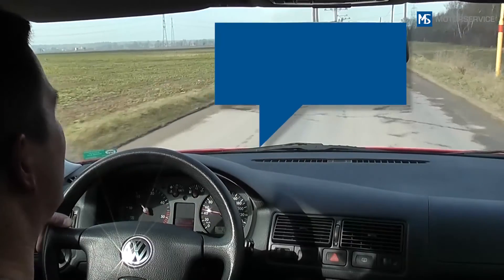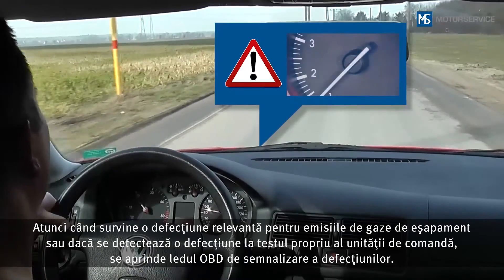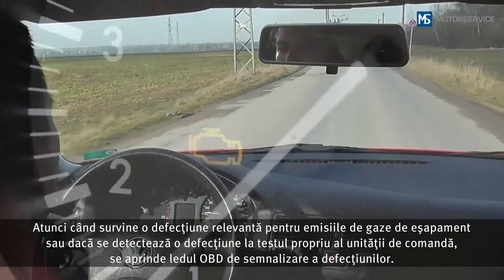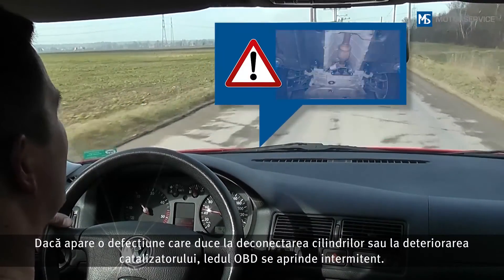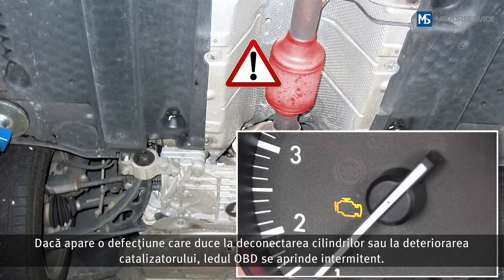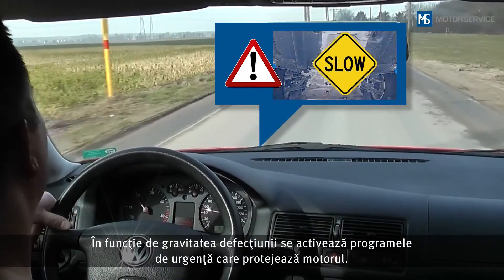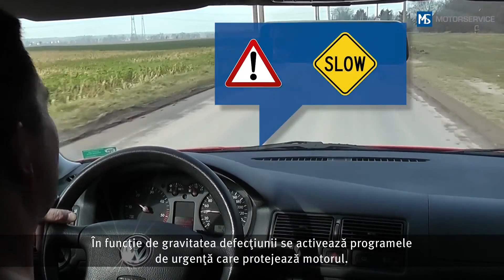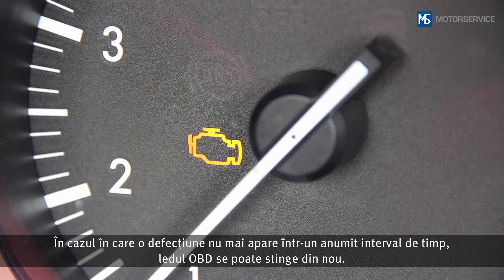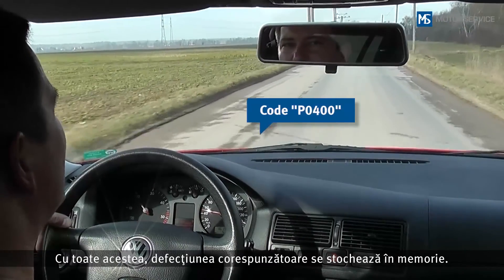If an exhaust gas-related fault occurs, or if a fault is detected during self-testing of the control unit, the OBD fault lamp lights up continuously. If a fault occurs that leads to cylinder shut-off or to damage of the catalytic converter, the OBD lamp flashes. Depending on the severity of the fault, limp home programs may be activated to protect the engine. If a fault does not occur after a certain time period, the OBD lamp may go out; however, the corresponding error message remains stored in the memory.